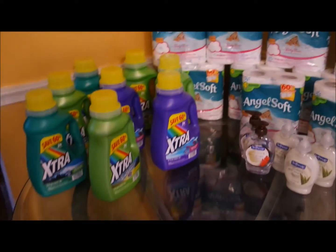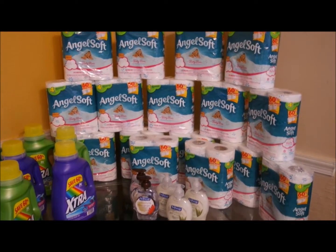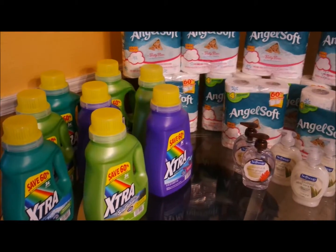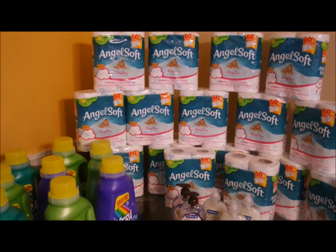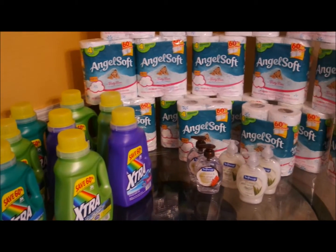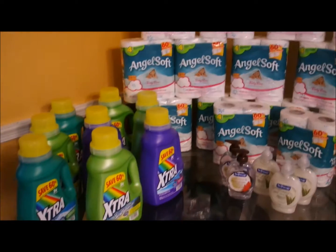Hello and welcome to my channel. I just wanted to share some things I picked up from the store that I feel like I absolutely won on. I believe that once you become a couponer, you don't become brand loyal anymore — you become whatever's going to work for your pockets, and this worked for my pocket.